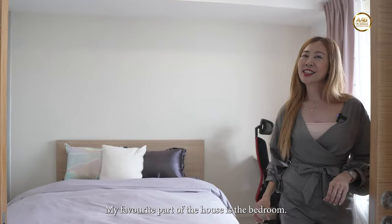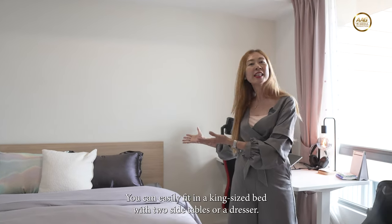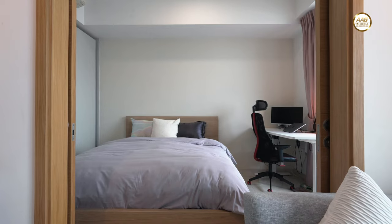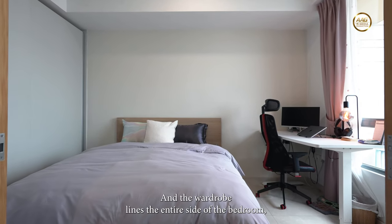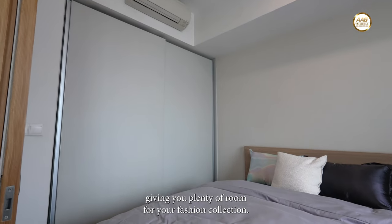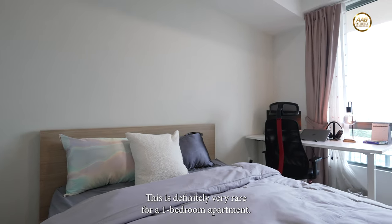My favourite part of the house is the bedroom — look at this luxurious space. You can easily fit in a king-size bed with two side tables or a dresser. And the wardrobe lines the entire side of the bedroom, giving you plenty of room for your fashion collection. This is definitely very rare for a one-bedroom apartment.